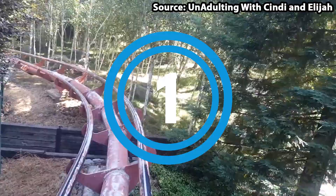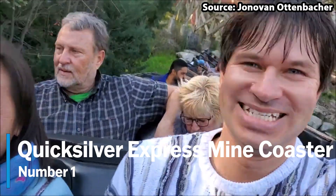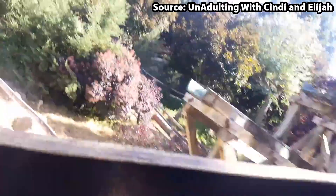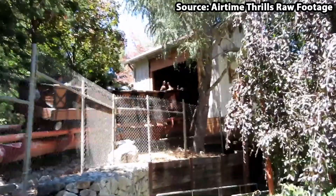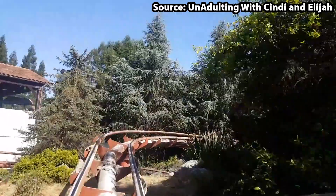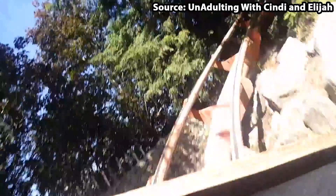We have made it to the number 1 spot, and in my eyes the best ride at the park is the Quicksilver Express Mine Coaster. From the moment you walk into the park and see this highly themed mine train, you will instantly want to jump aboard. Words literally cannot describe how fun the many drops, turns, airtime hills, tunnel sections, and helixes really are — and so I would feel wrong not putting it at our number 1 spot.